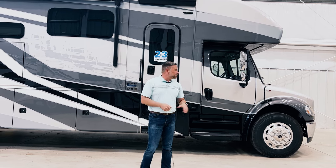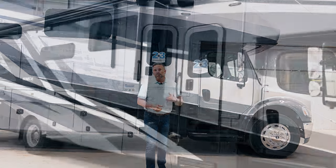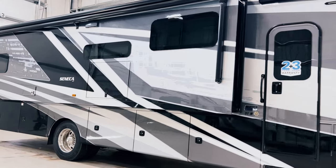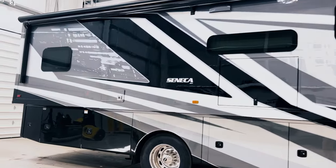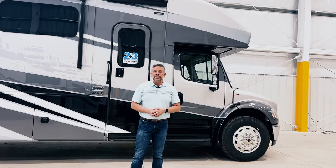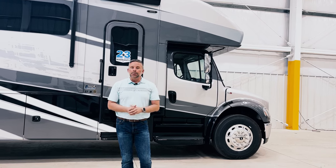First thing you need to know is this is built on the S2RV chassis, built by Freightliner. We started building on the S2RV chassis in model year 2018 and a half — that's when Freightliner made it available to us — and we absolutely fell in love with this chassis because it has a lot of benefits over the prior chassis we were building on.